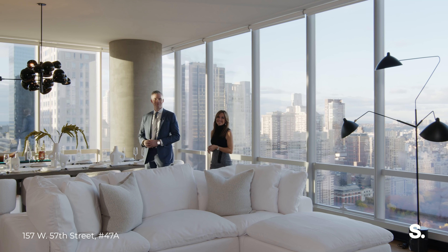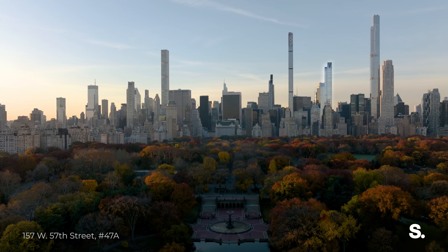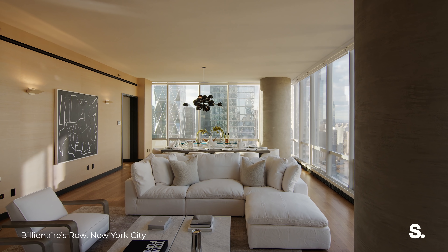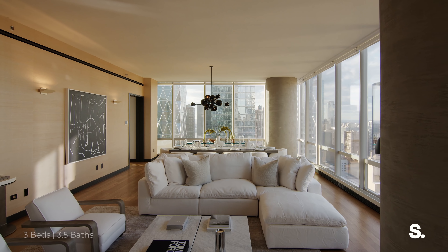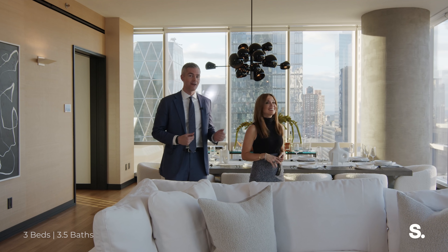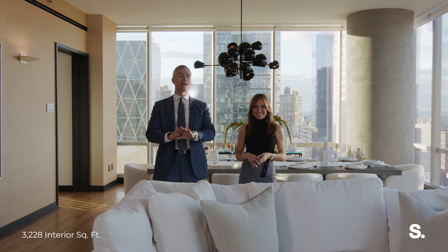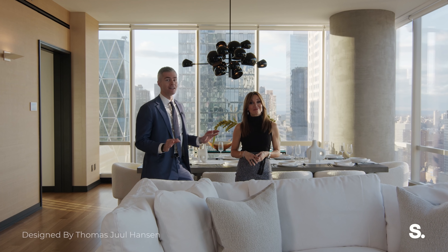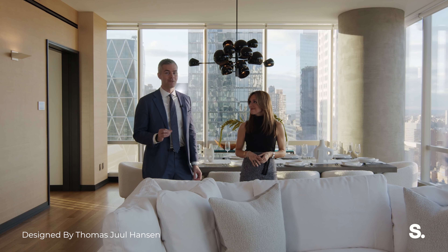Welcome to Billionaire's Row. Today we're at 157 West 57th Street in the A Line, which is one of the best three bedroom lines, I think, in all of New York City, definitely on Central Park. I'm Ryan Serhant, and this is Sarah Gore, and we are super excited to walk you through this gorgeous, brand new, never before lived in, three bed, three and a half bathroom apartment.